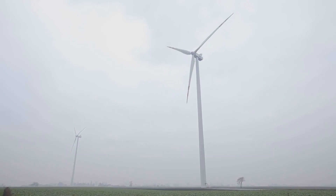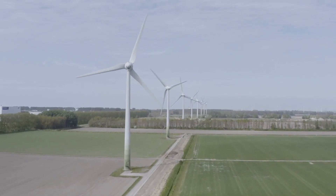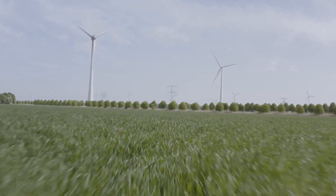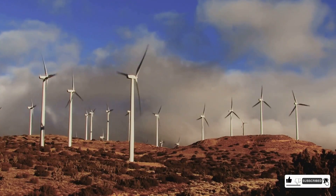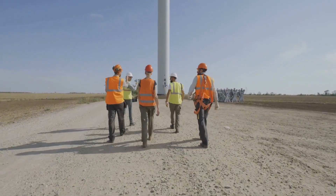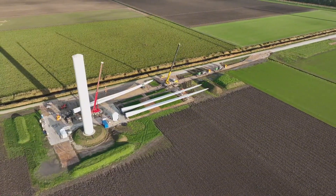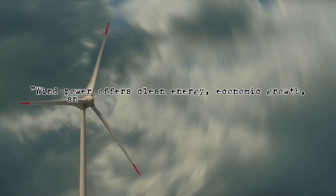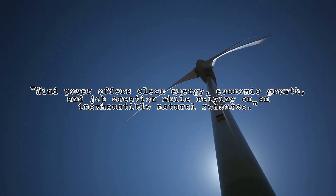Now let's talk about why wind energy is such a game changer for our planet and our wallets. First and foremost, wind energy is incredibly clean — unlike fossil fuels, wind turbines don't produce harmful greenhouse gases or air pollutants. That means cleaner air, healthier lungs and a happier planet. Wind energy also makes economic sense: as we build more wind farms, we create jobs, boost local economies and reduce dependence on expensive fossil fuels. And wind is a free and inexhaustible resource — once a turbine is up and running, the fuel is always on the house, courtesy of Mother Nature.